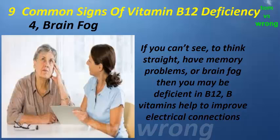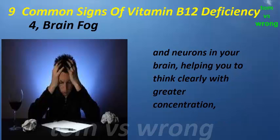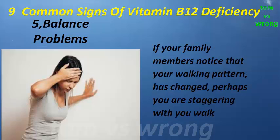Sign four: brain fog. If you can't seem to think straight, have memory problems, or brain fog, then you may be deficient in B12. B vitamins help to improve electrical connections in neurons in your brain, helping you to think clearly with greater concentration.